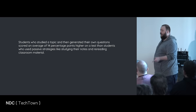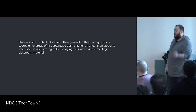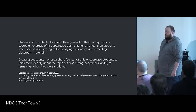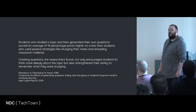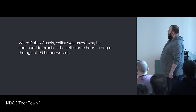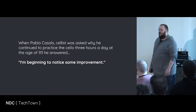Students who study the topic and then generate their own questions scored an average of 14% higher on a test than students that use passive strategies like studying notes or rereading classroom materials. Creating questions not only encouraged students to think more deeply about the topic, but also strengthened their ability to remember what they were studying. When Pablo Casals, the cellist, was asked why he continued to practice cello three hours a day at the age of 93, he answered: I'm beginning to notice some improvement.